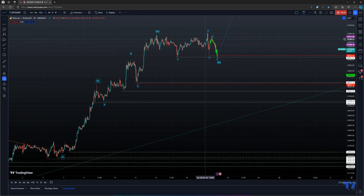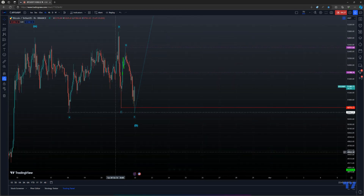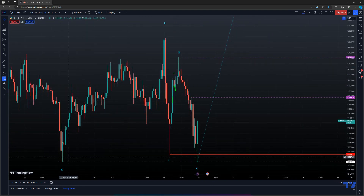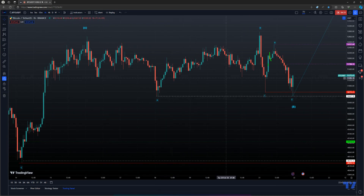This choppiness here should have been a bit obvious, but that rejection of that low was important. It didn't quite break the previous low. It matched that low — it actually did. See, it didn't break that low; it broke that low but not that low. That's interesting — I think that's important.